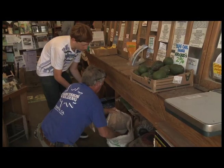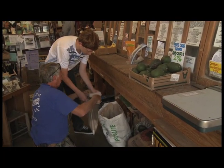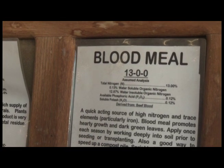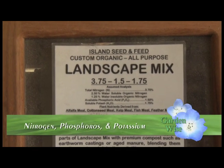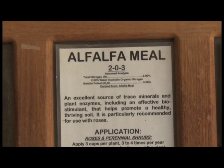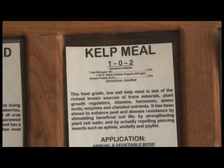Here are the bulk bins at Island Seed and Feed. You can mix and match your own soil amendments and fertilizers, bring your own bag, and cut down on packaging. It can be overwhelming, so the first thing you need to know is what these three numbers mean — the three major plant nutrients: nitrogen, phosphorus, and potassium. Each organic soil amendment has a different balance. How do you know what your specific soil needs? Chances are you don't, so you need to get it tested. You can take a soil sample, send it in, specify you're looking for organic amendments, and they'll tell you exactly what to add.